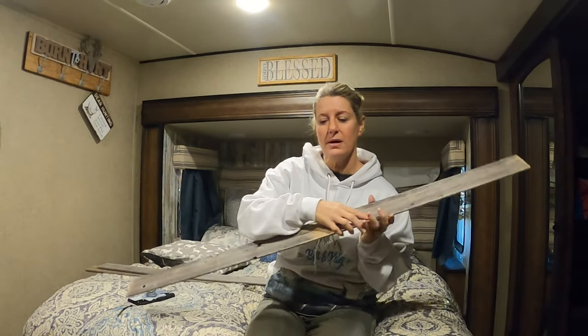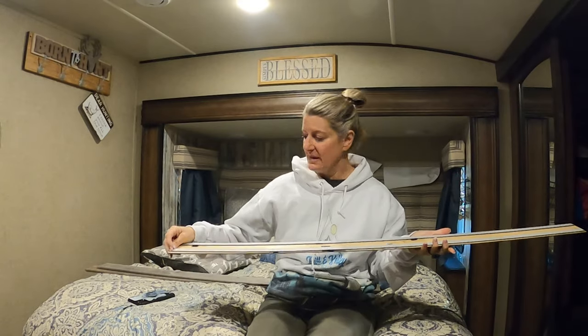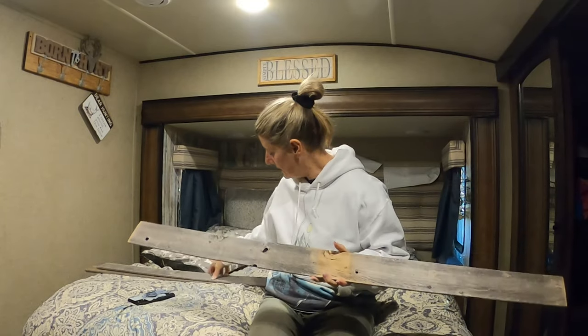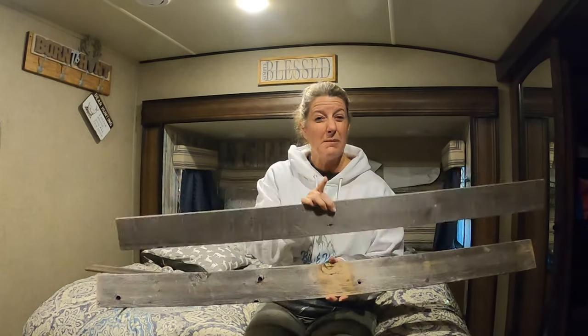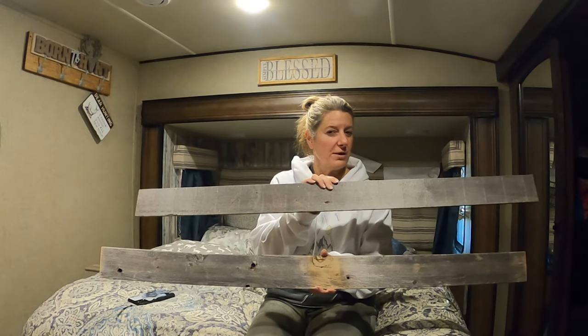I'll tell you more about this in the next video, but I got this cool wood from a company. It's got a peel and stick so it sticks to the wall. And I think it is so pretty — it's reclaimed wood. That's going to be the next video where I'll tell you more about this. If you're not already subscribed, you need to so you can learn about this new wood product that I found.